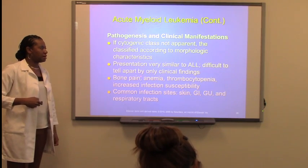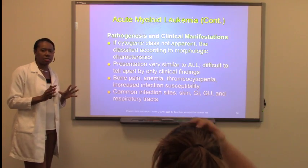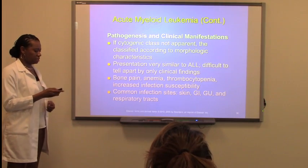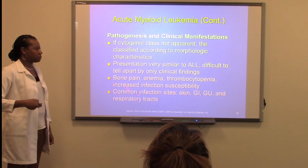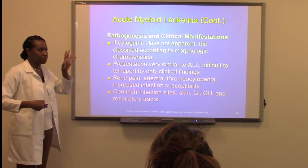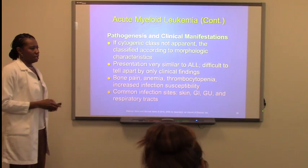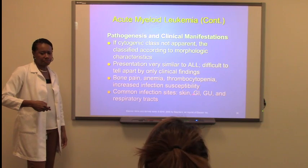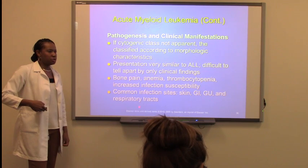Presentation is very similar to ALL. ALL and AML do have sort of the same signs and symptoms because they are both acute, very rapid, affecting type leukemias. They do have bone pain, anemia, thrombocytopenia — all the things that patients normally present with in cancer. Common infection sites: skin, GI (gastrointestinal), GU (genitourinary), and respiratory tracts.